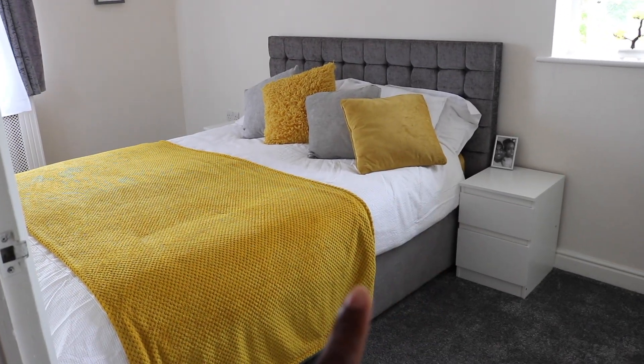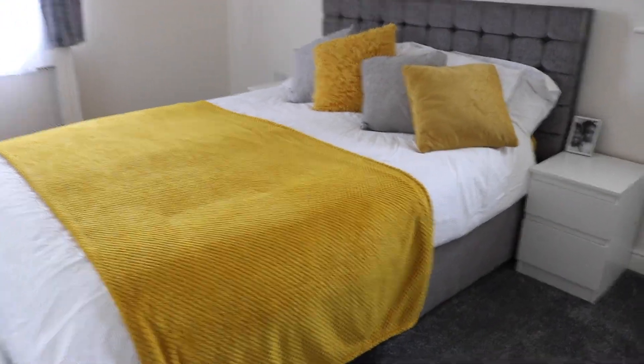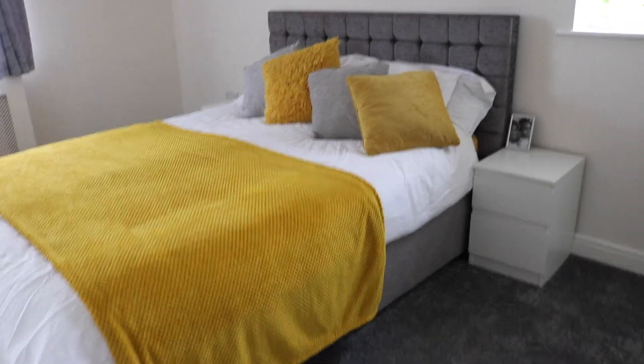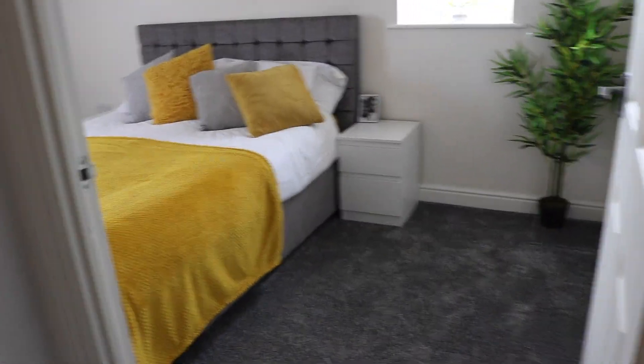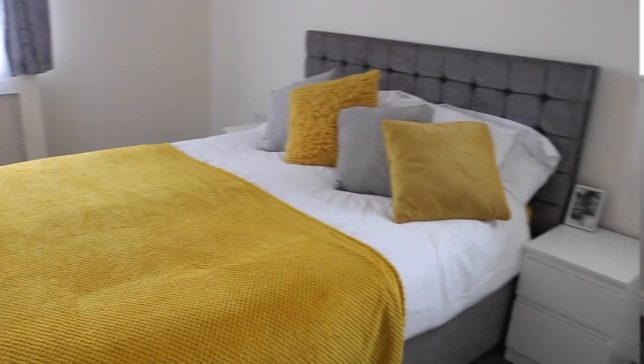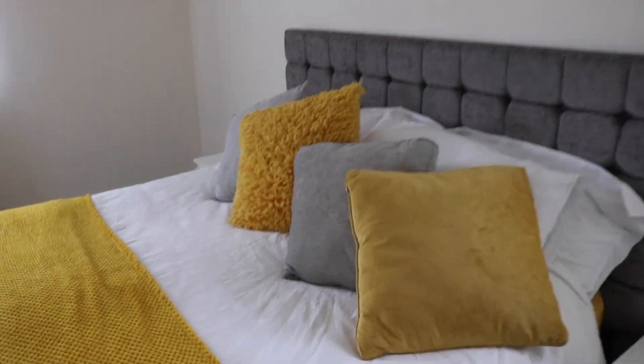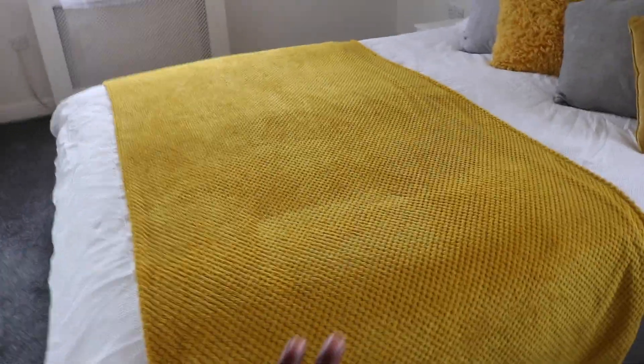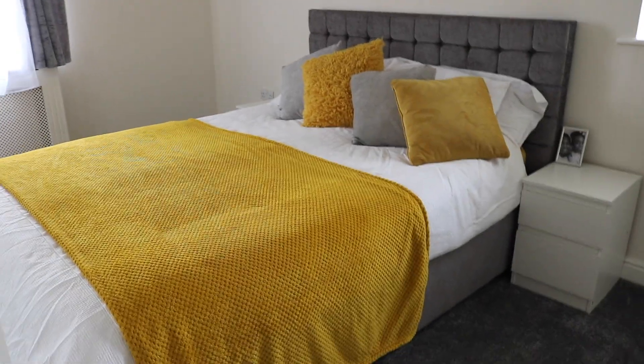The bed here is from Wayfair. It is a king size and it's an ottoman bed, so there's lots of storage space underneath — which is why there's no reason to have loads of stuff out everywhere; things can just be tucked away nicely. I've got these cushions here from Wilkinson's as well — Wilkinson's is the bomb! This bed throw I got on Amazon; putting a throw on the bed really makes a difference.